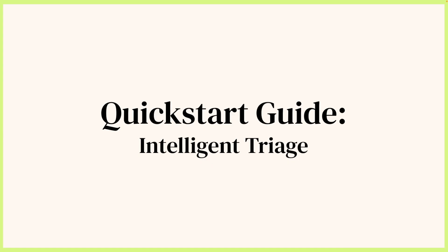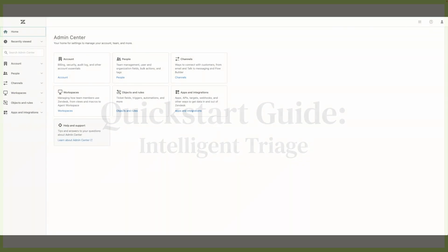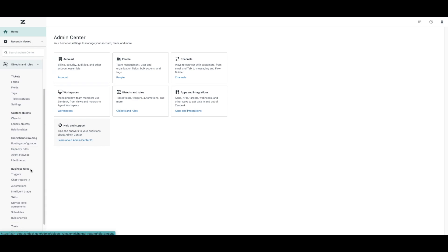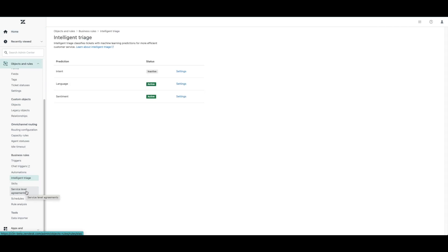This video is a great place for all Zendesk Advanced AI users to get started. Our first recommendation is to turn on intelligent triage so that it can start enriching your tickets right away. Let's dive into the product and we'll show you. To do so, go to the Admin Center and click on Objects and Rules. Scroll down to Business Rules and you will see Intelligent Triage. Once you've selected Intelligent Triage, you will see the settings page for intent, sentiment, and language. You can decide to leverage all three or enable just intent, for example.